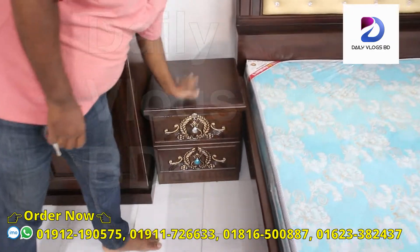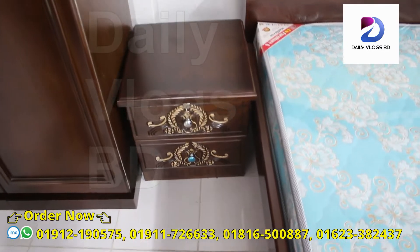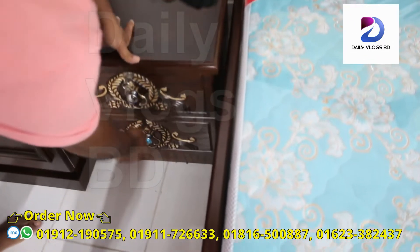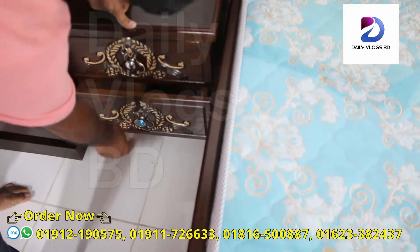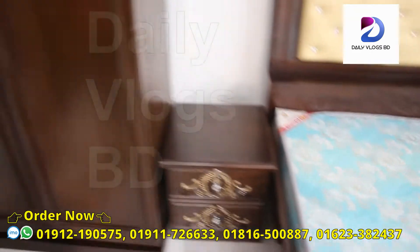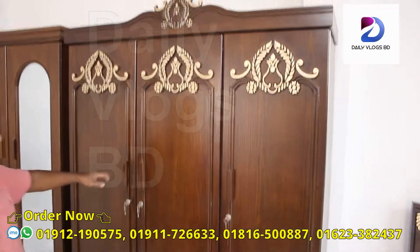Here we have a small side box. It's portable. Here is the drawer — here we have a system. Here it's the fine box. This is the good designer finish.